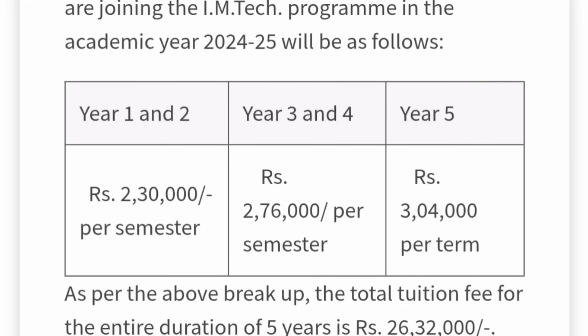For the Integrated M.Tech, which is a five-year course, the first two years are charged similar to B.Tech students, and the third and fourth years are also charged like B.Tech students at ₹2,76,000 per semester. In the fifth year, the fee increases to ₹3,04,000 per semester. So the total five-year course fees would be more than ₹26,00,000, which is quite expensive, but the placements at this college are excellent.